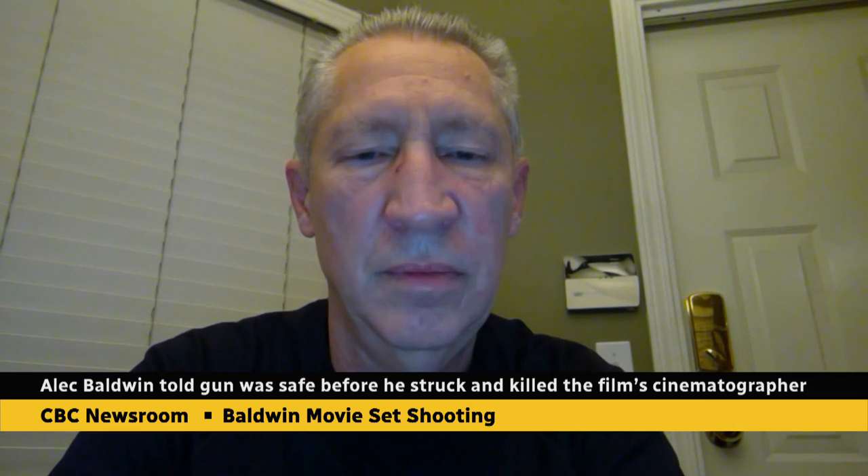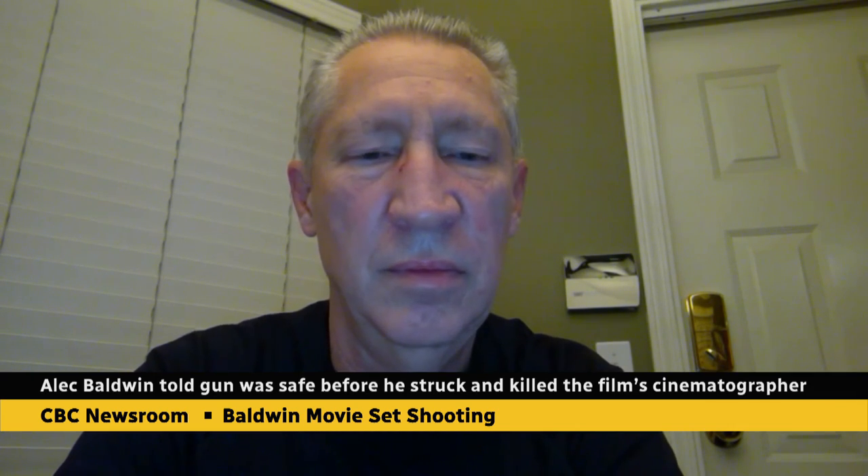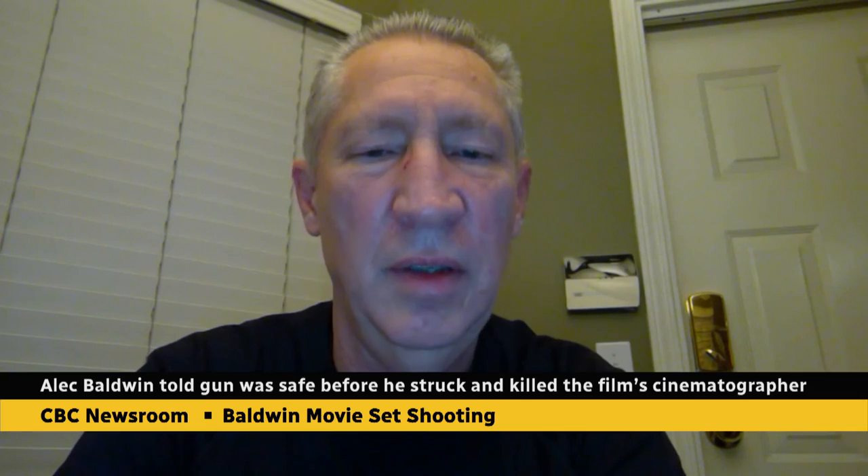Well, John, thank you so much for giving us some insight and understanding on this tragic news story. We appreciate your time today. Thank you for having me.